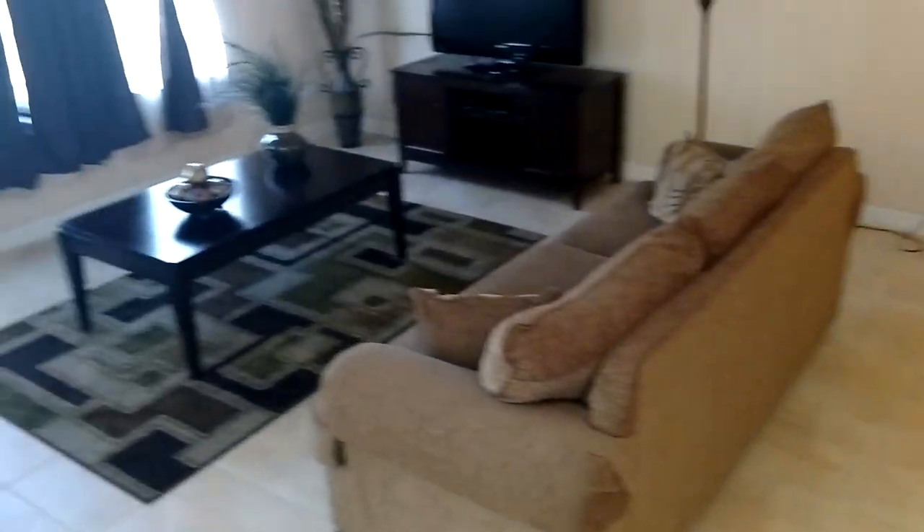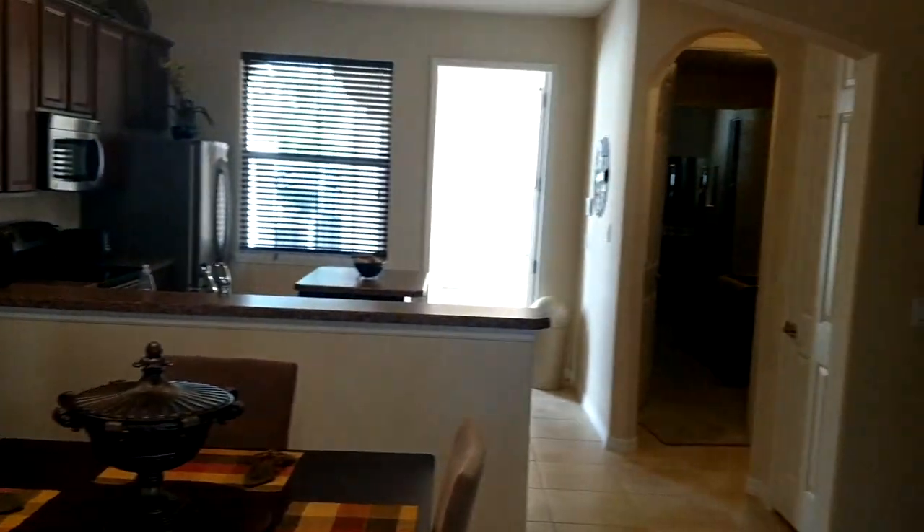We've got a feel for the house. One last look — if you're looking for a condo out here in the area or you're looking for a top Orlando RE/MAX agent, call me. Realtor Scott Garrison, 407-339-3200.